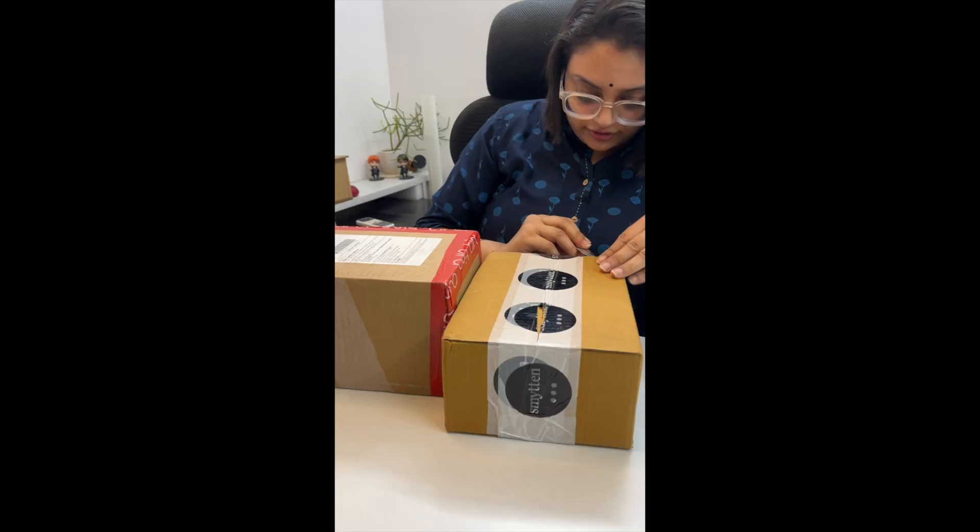So I bought Smitten and Tira — I'm not sure how to pronounce it — and I will make this video comparing both of them today.